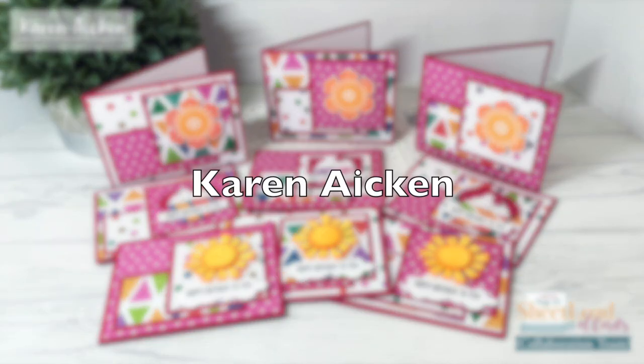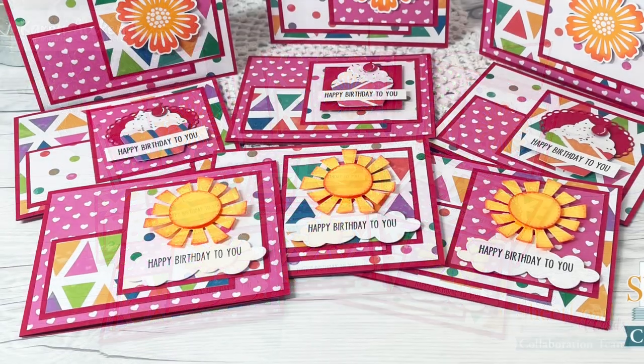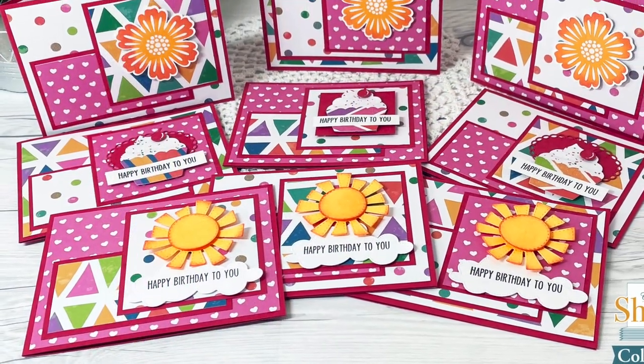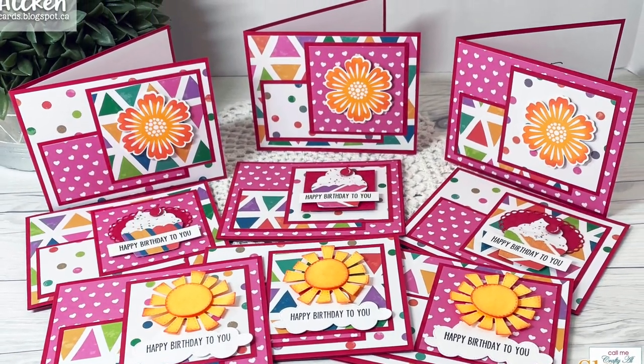Karen Aiken is ready for summer with her set of birthday cards this month. I just love the change from the more wintry or Christmas colors that I've been seeing a lot lately.